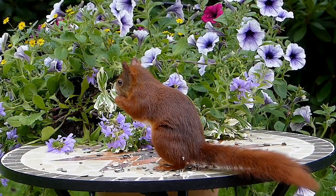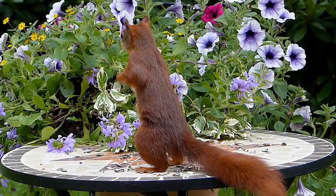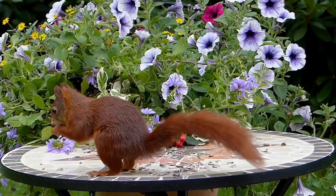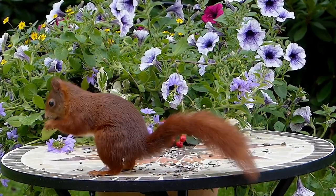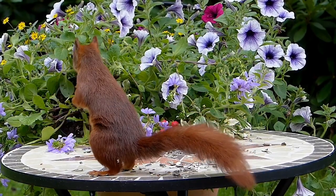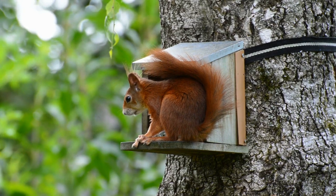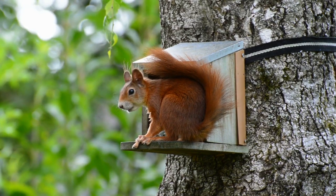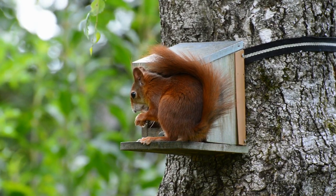The grey squirrel is also responsible for the decline of the Red Squirrel in the UK, competing for food, habitat and, more importantly, transmitting the Squirrel Pox disease to the Red Squirrel. Red Squirrels are in serious decline, although in some pockets of the UK numbers are improving, but that's through effective pest control and the control of the grey squirrel in particular.